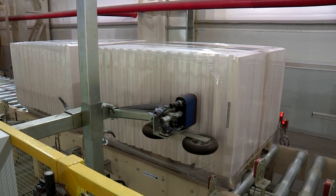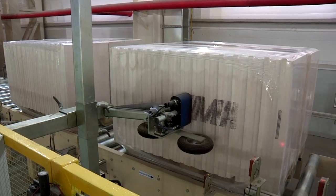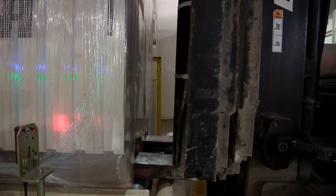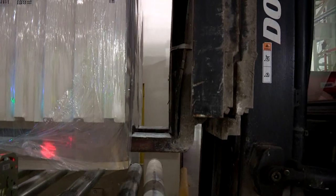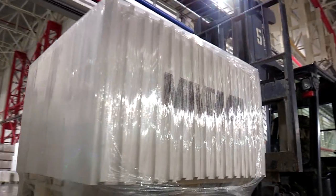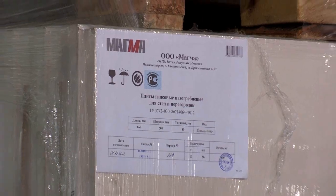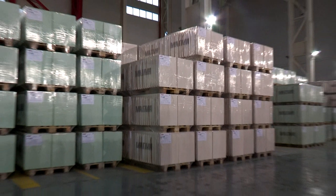When wrapping is complete, a company logo and product data can be printed onto the film. A forklift takes the wrapped pallets to the warehouse. All our plants are tailored to our customers' individual requirements — we can also help you develop a plant for your specific needs. Grenzebach: your perfect partner in gypsum technology.